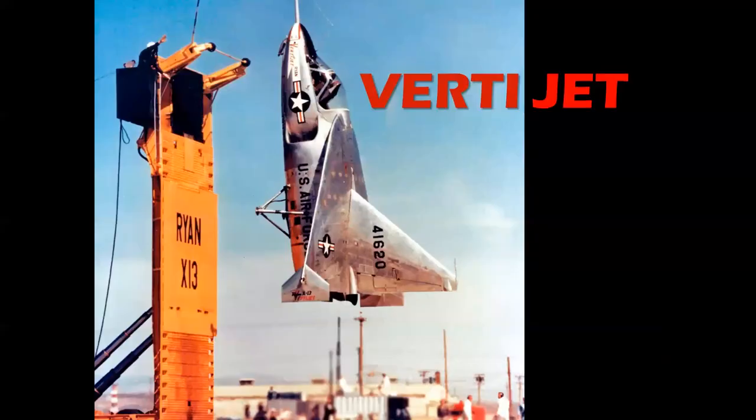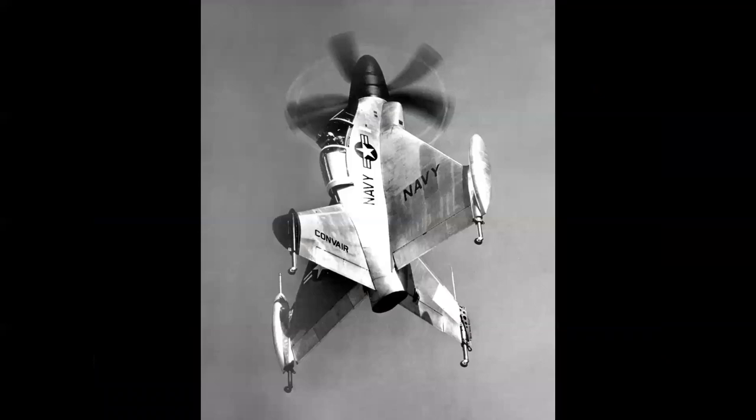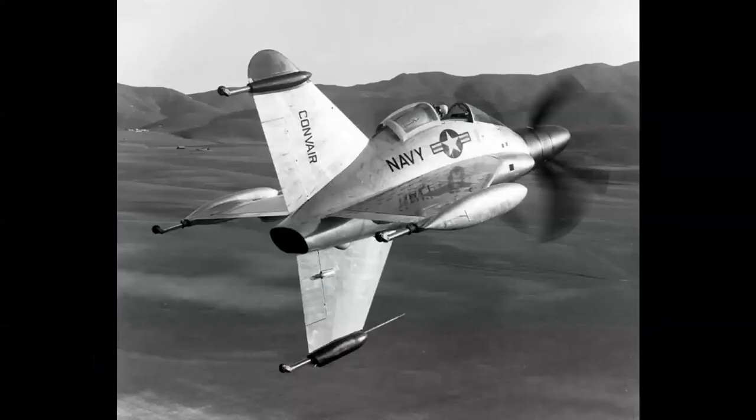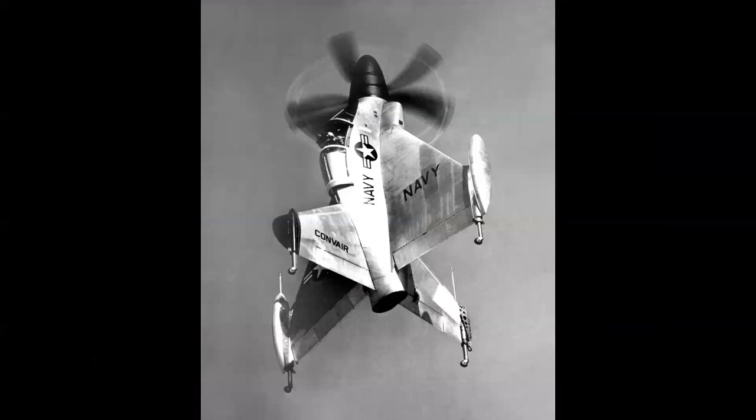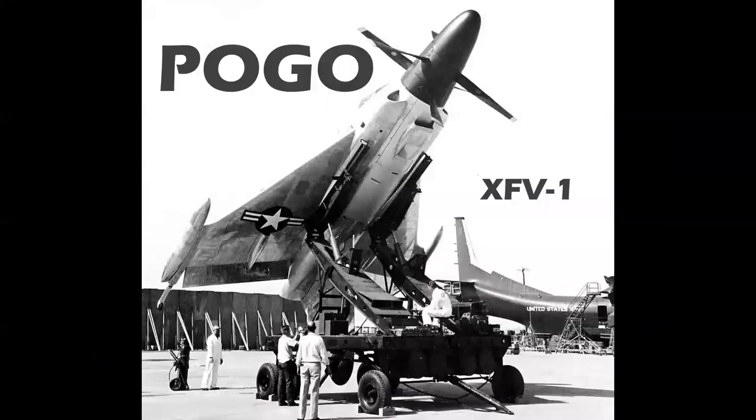VertiJet is self-explanatory — one of the coolest names ever. Speaking of vertical flight, here's a vertical takeoff and landing aircraft. This goes straight up, then transitions to horizontal flight, then back to vertical flight and lands. This could only be called the Pogo.